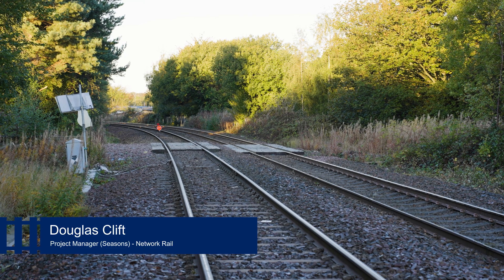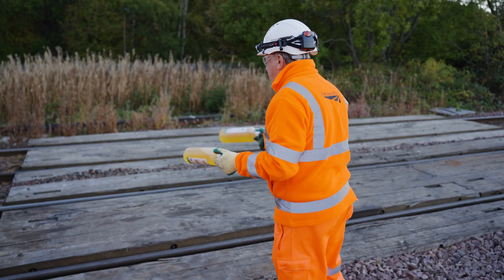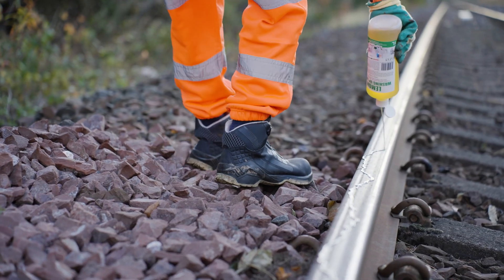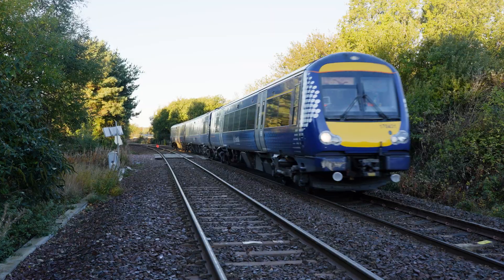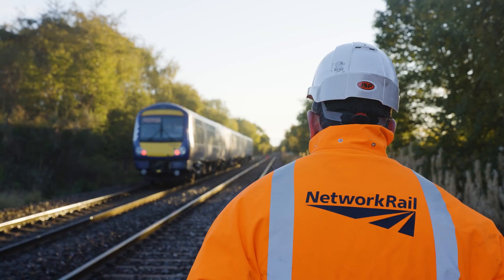Today is the second trial for a double variable rate sanders on the 170 Scotrail unit. We go on the track and grease up the track to mimic the adhesion issues or the contamination that drivers will find, which basically in terms of braking and gripping is like driving on black ice.